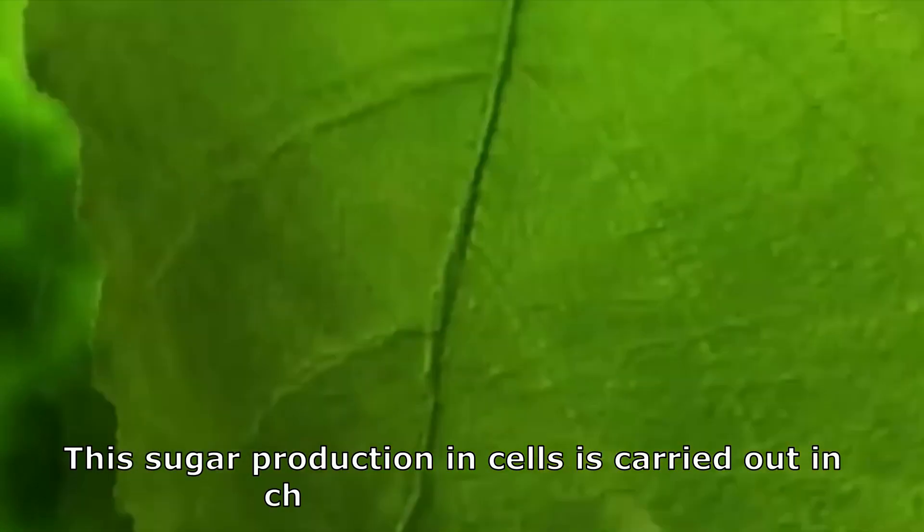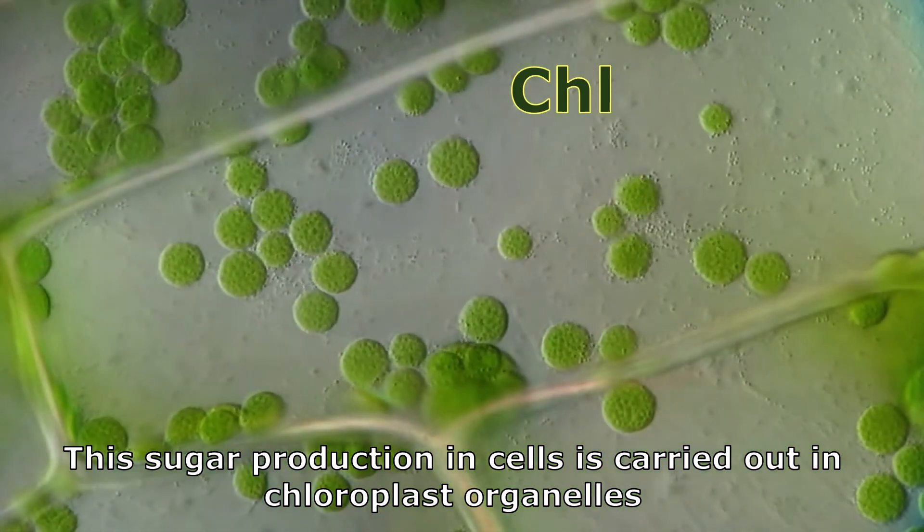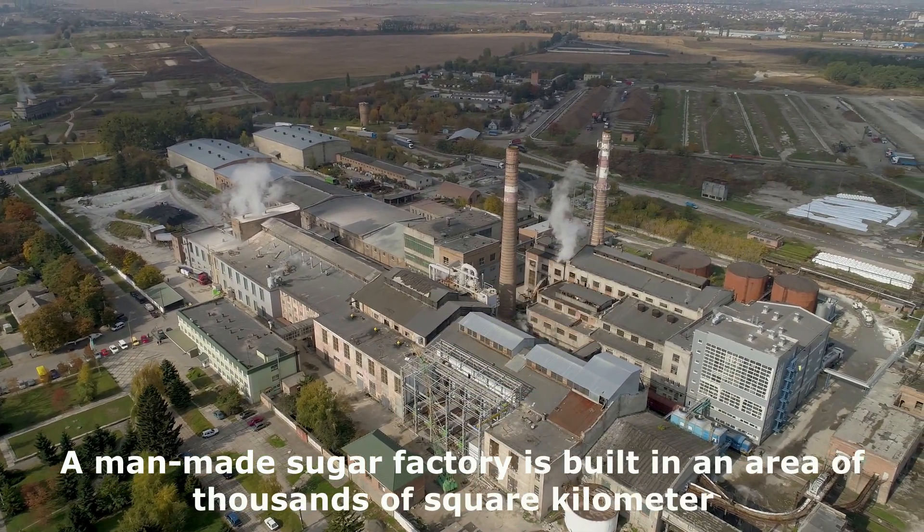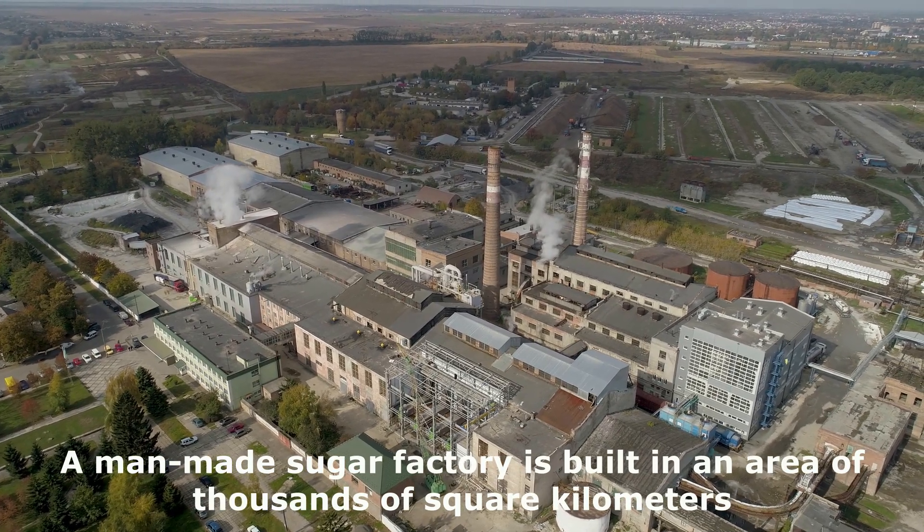This sugar production in cells is carried out in chloroplast organelles, which are one thousandth of a millimeter. A man-made sugar factory is built in an area of thousands of square kilometers.